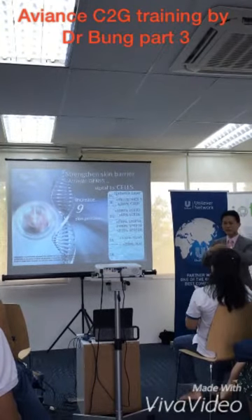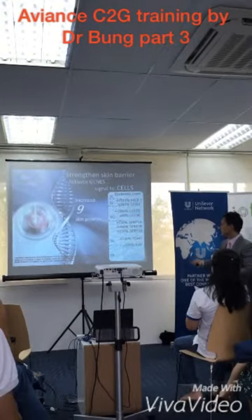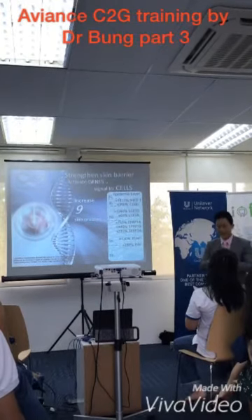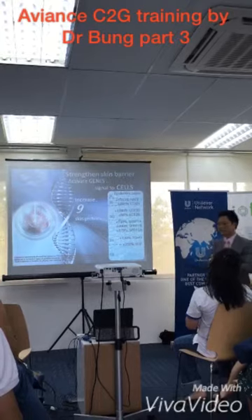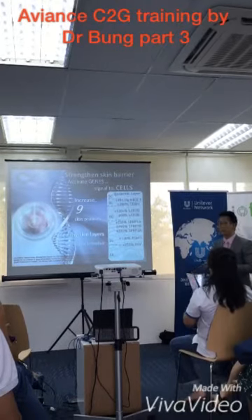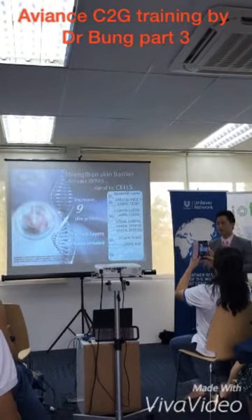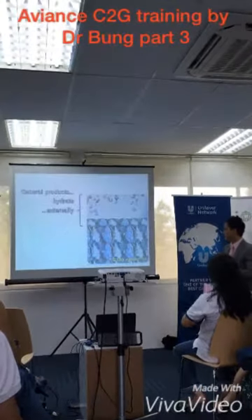Our skin is composed of many proteins. By activating these nine genes, it produces nine more proteins — meaning our skin will be more complete. It will be stronger. You will have a healthier skin layer, and the skin is less easily irritated than before. Number one benefit is the strength of the skin.